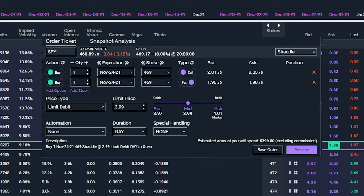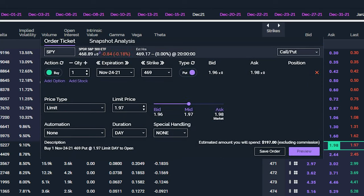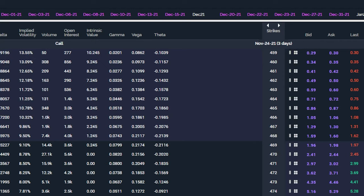Going back to what I said about closing the position and letting the winning leg run: after you're already in this position, you would go to your positions and elect to close it. It brings up a very similar order form. Let's say the position is going up — you close out the put side by removing the call from the order, bringing up the put side, hit Preview and Send, and close out the put side. That just leaves you the remaining call leg to let run. Nothing too crazy.